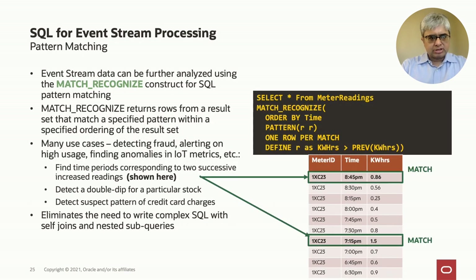Another very important feature for streaming analytics is pattern matching, which is used to detect patterns of interesting events. For example, if you're looking for a pattern where in two successive periods energy consumption went up, you can define a pattern where consumption is bigger than the last period and declare that the pattern consists of at least two such occurrences. Pattern matching can detect fraudulent patterns in a credit card charge sequence, double dips in the stock market, or any use case where finding a pattern of events indicates something of interest is happening — and is much simpler to write than equivalent self-joins and correlated subqueries in traditional SQL.